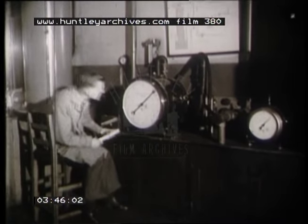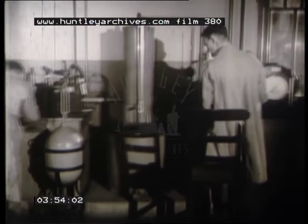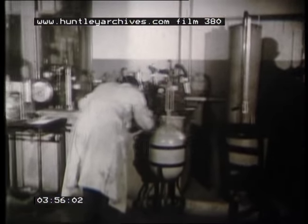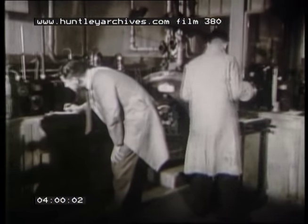Meters too are tested. There are all shapes and sizes in use today — small meters for the home, large ones for factories and hotels. But no new type of meter will go into use until it has been subjected to rigorous testing at Watson House.